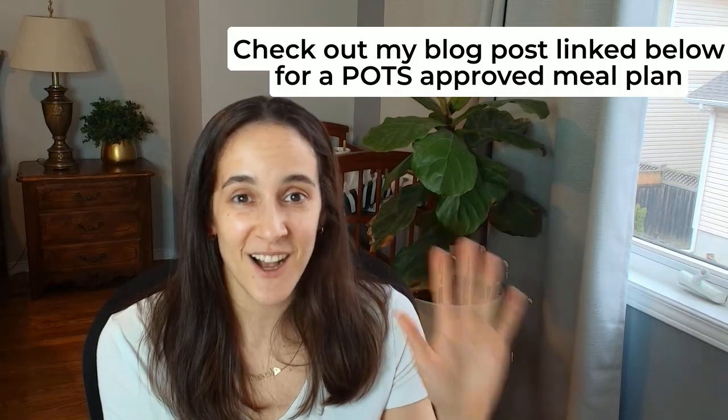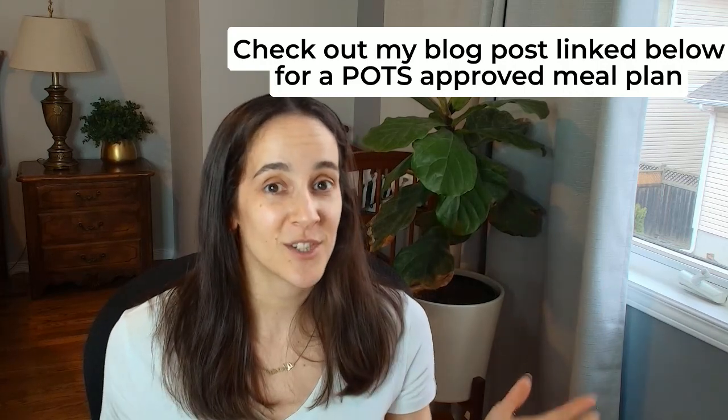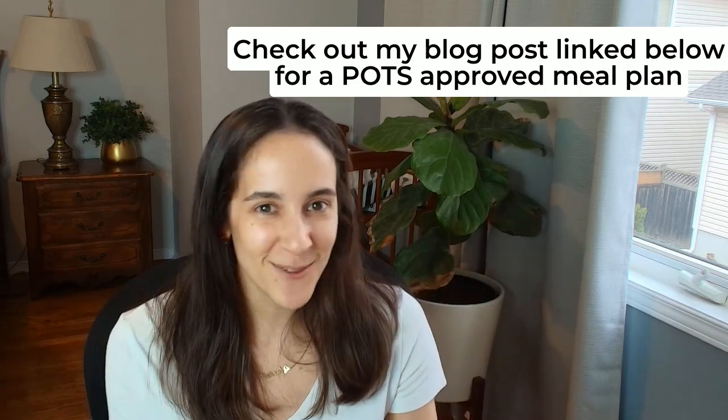Those are my five mistakes that I often see when counseling individuals living with POTS. If you have any questions or want to see any other videos about POTS, let me know below — I'd love to hear from you.